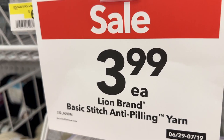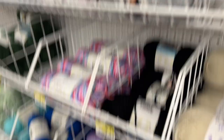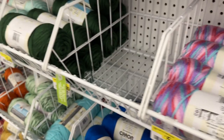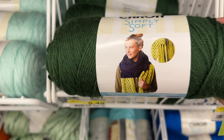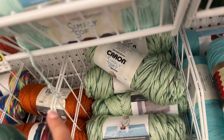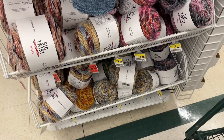Now we're looking at the Caron Simply Soft. First we're gonna look at this basic stitch anti-pilling. Now here we are — this is gorgeous. I loved this. The colors, as you can see here, are amazing. I couldn't say no to that at all. And then we're looking at the rest of this Caron Simply Soft. I actually pick up this because I have a project I'm working on and I'm just not sure if this is actually the right color. Dye lots change and the yarn is from five years ago, so I put that back.